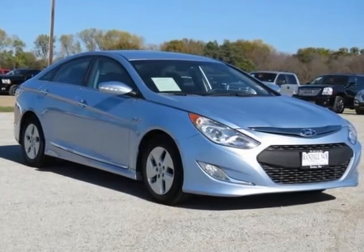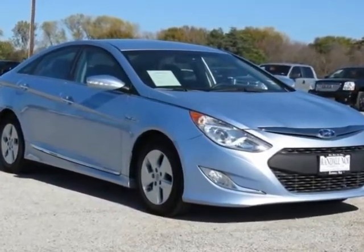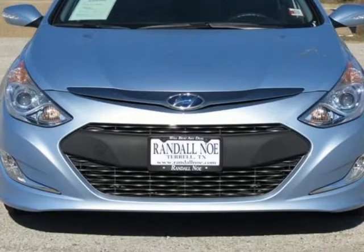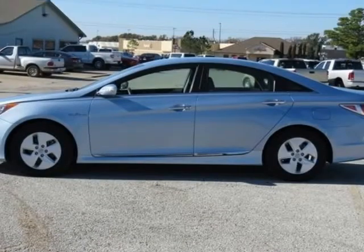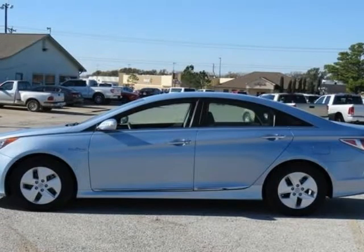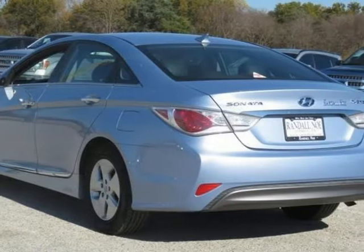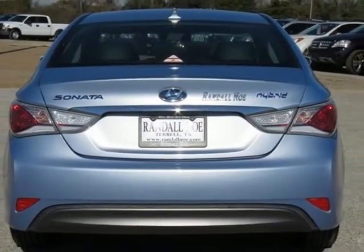Hyundai Cars of Greenville proudly presents this 2011 Hyundai Sonata four-door sedan 2.4-liter auto hybrid, represented in blue and complemented nicely by its green interior. Fuel efficiency comes in at 39 highway and 34 city. Under the hood you will find the 2.4-liter i4 16-valve MPFI dual overhead cam hybrid coupled with the automatic transmission.